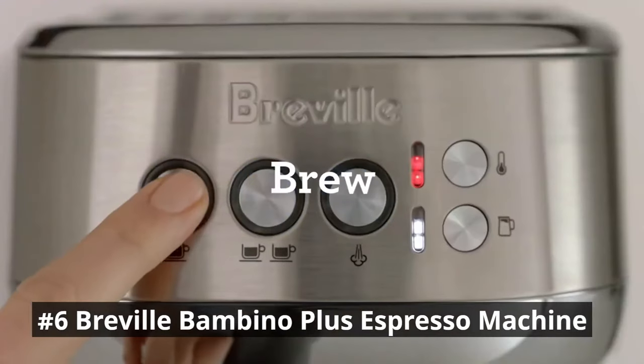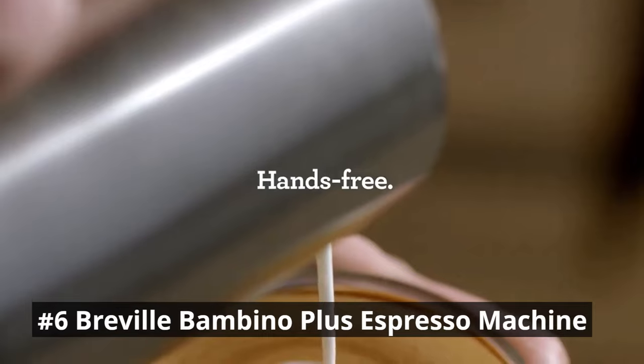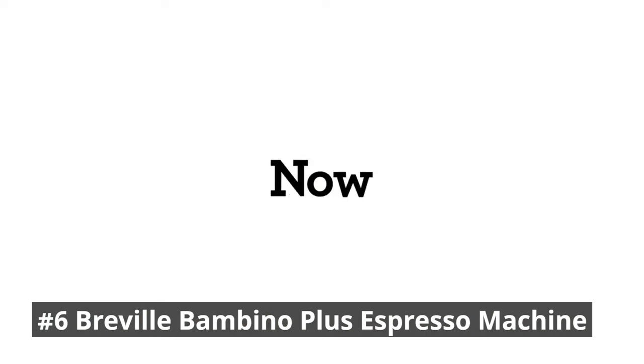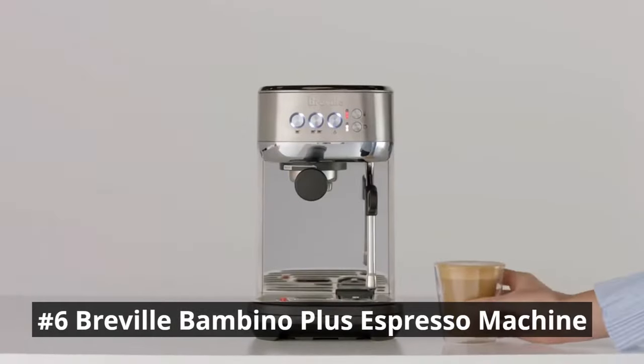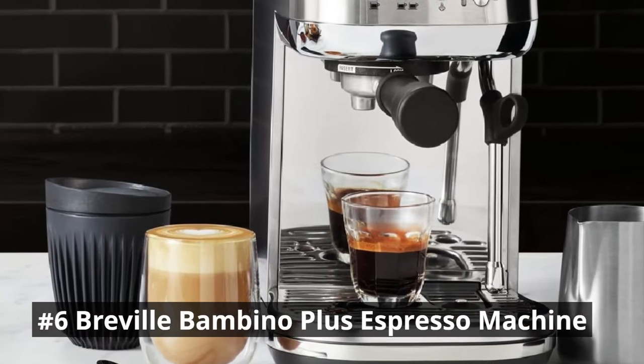This guarantees that your espresso is brewed with precision and consistency, resulting in a rich and flavorful cup of coffee with every pour. With just a touch of a button, you can create creamy microfoam for lattes and cappuccinos, giving your coffee creations a professional touch.